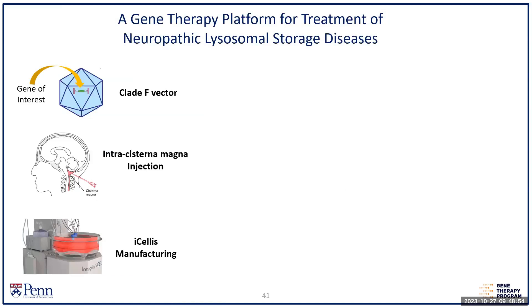Now for lysosomal storage diseases — this is the most mature gene therapy platform I've been part of developing. Enzyme replacement therapies have been very successful in ameliorating somatic manifestations of LSDs, but neuropathic manifestations are largely untreated except in some bone marrow transplant situations. We've worked with the FDA and others to develop an approach for all LSDs as a platform. The key is minimizing differences between products: the same vector, the same route of administration into the CSF via the cisterna magna, and the same manufacturing process.